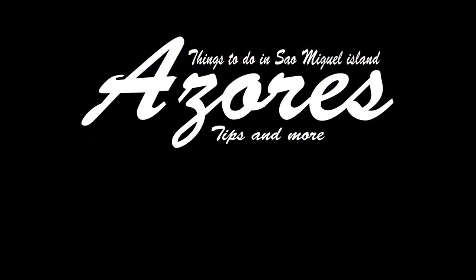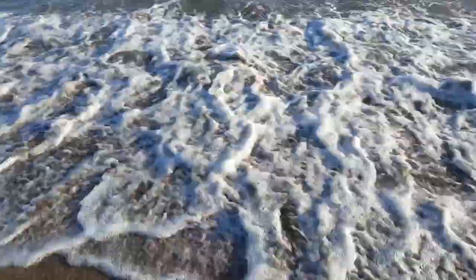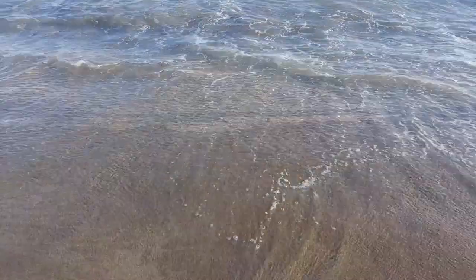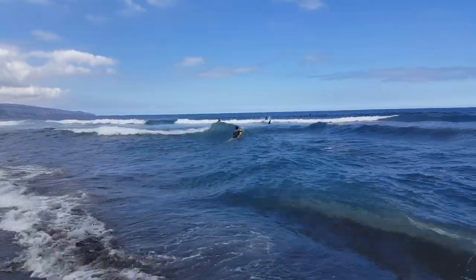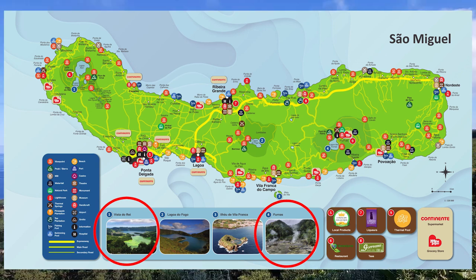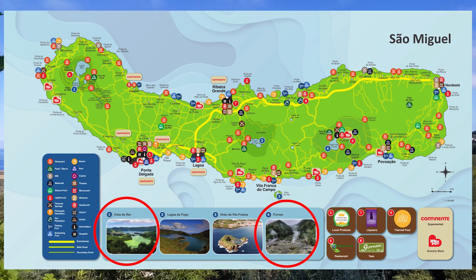Today I'm gonna take you on a little trip to the Azores, mainly to the island of San Miguel where I grew up. We're gonna go over some things to do, but we're mainly gonna concentrate in the Furnas region and the Sete Cidades region. One is on the east coast, the other one is on the west coast.